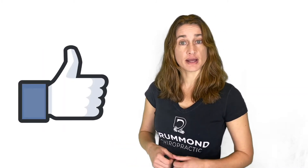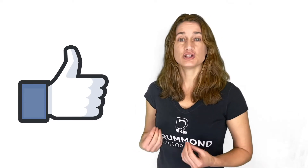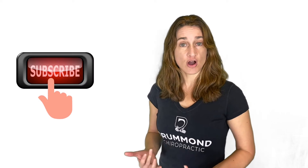If you like our content, please let us know by clicking the like button. If you know somebody this can be helpful to, please share it with them. And if you want to see more of our content, please subscribe.